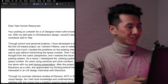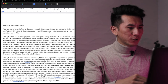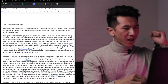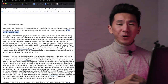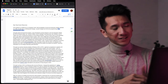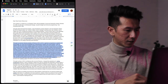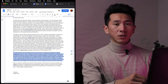Let's just pick a few — Yelp. This is ridiculous: 'Dear Yelp Human Resources, your posting on LinkedIn for a UI Design Intern with knowledge of visual and interaction design interests me.' With my skill sets in UX interaction design, visual UI design, and front-end programming, I can contribute well to Yelp. But to be fair, that was the language and tone you were supposed to write in a cover letter. Look at this long paragraph — for each cover letter I basically had this much text.